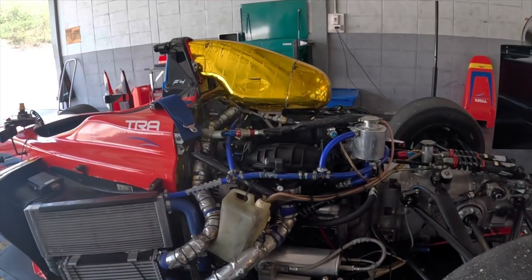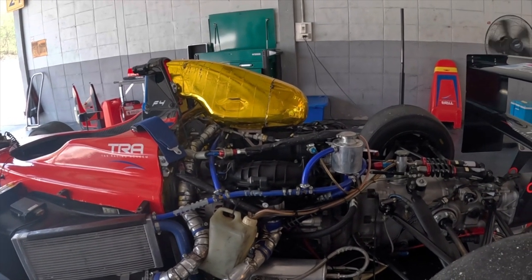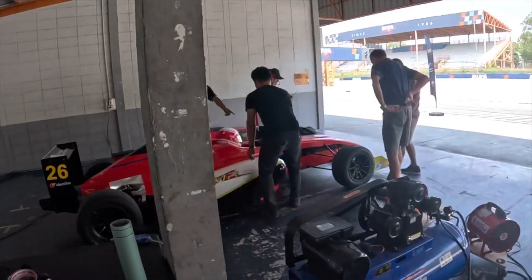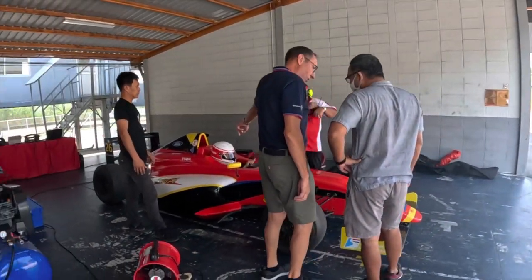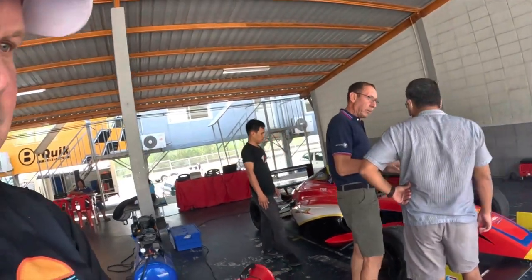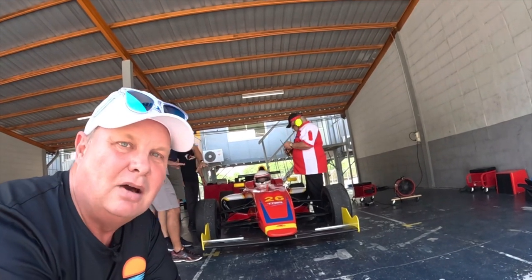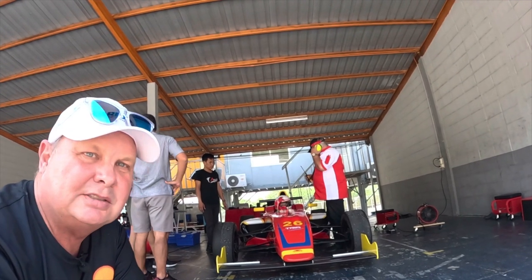That's the engine - it's a 1.6 EcoBoost turbo. I definitely want to have a go. One day I'll save up and see if we can stick a GoPro on.